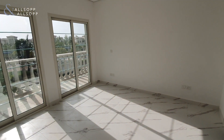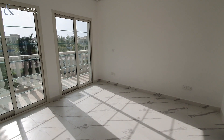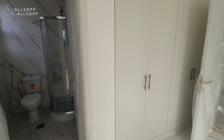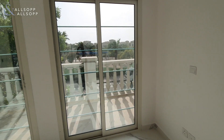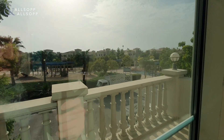Moving into the new second bedroom, it's very bright as you can see. They've included built-in wardrobes and an ensuite. This new bedroom still benefits from a balcony, now overlooking a park.